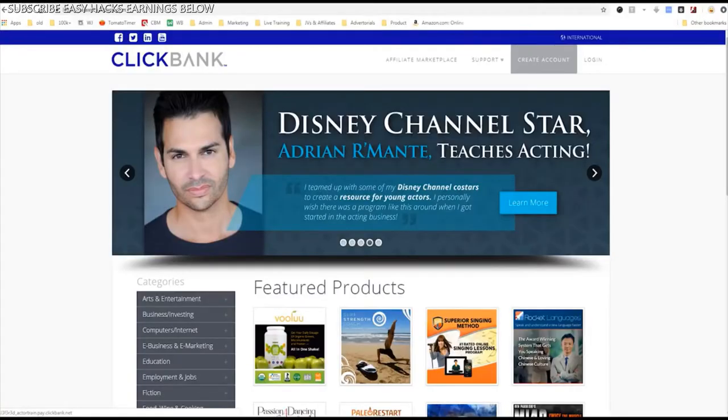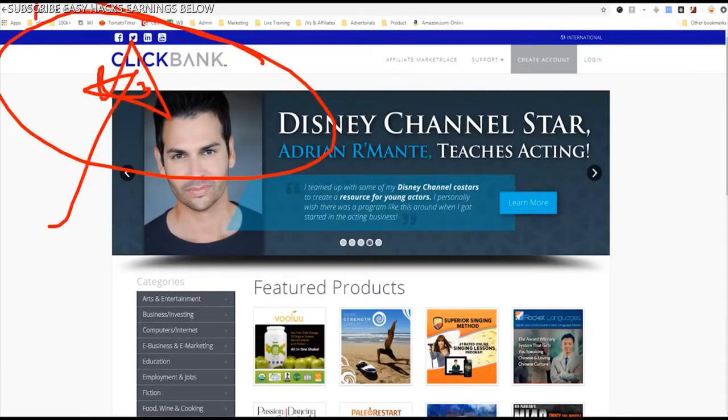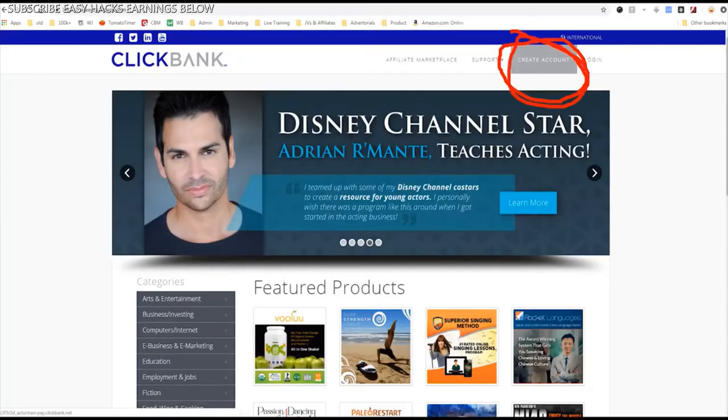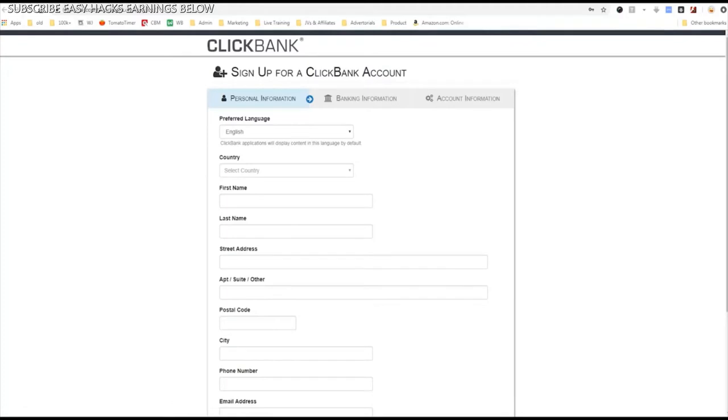I'm on Clickbank right now. To go to Clickbank, you just go to clickbank.com first off. The first step is you want to sign up. You need to create an account, so you click right up here and click create account. Clickbank is going to ask you for some information — they're going to ask you for your name, your address, all that stuff.